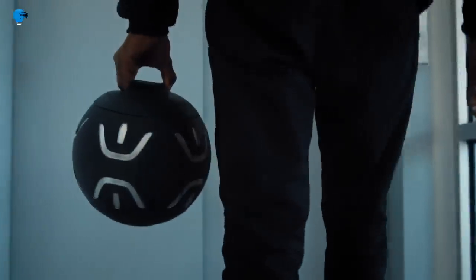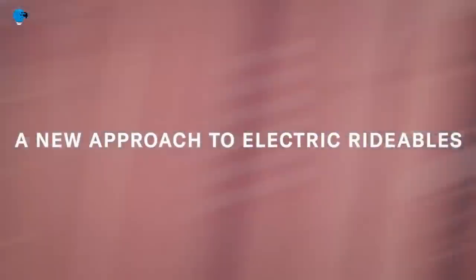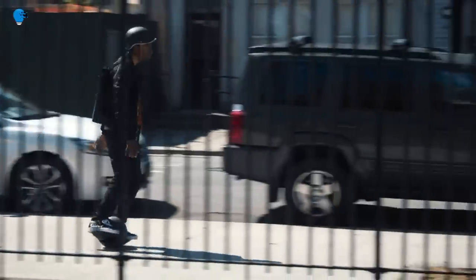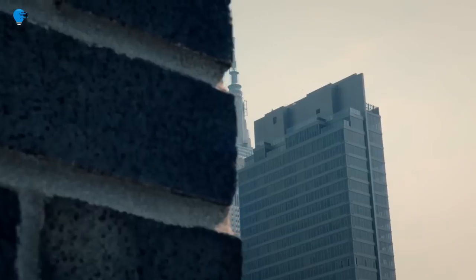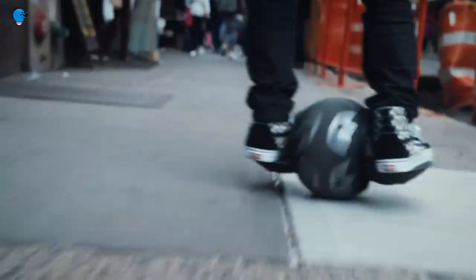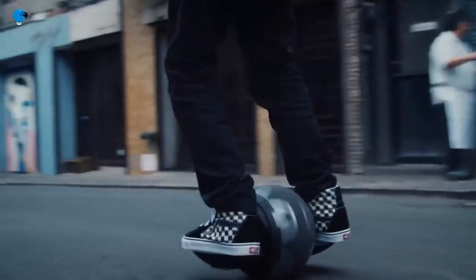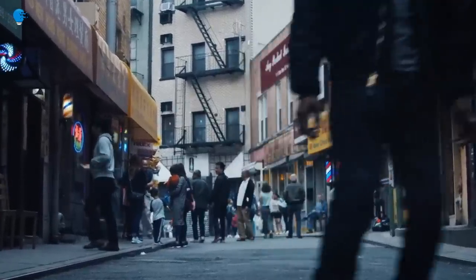The Gyro Ball doesn't claim to be a hoverboard or a one-wheel vehicle like the recently released smaller Onewheel Pint — it occupies its own category. The vehicle's rotating ball shape is supposed to allow for agile movements, and since it's self-balancing, theoretically you just have to move your body to move forward — no remote control necessary. However, that can often be easier said than done, and it may take many sessions to master.